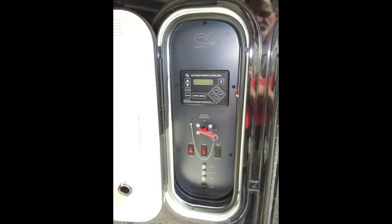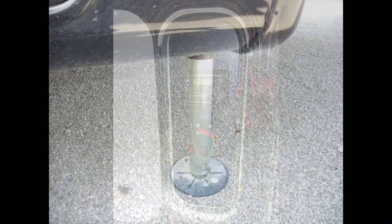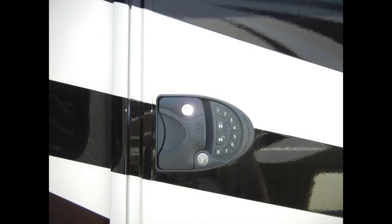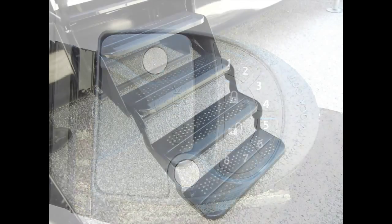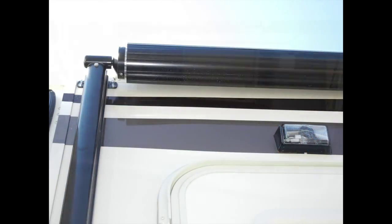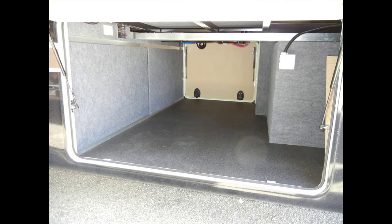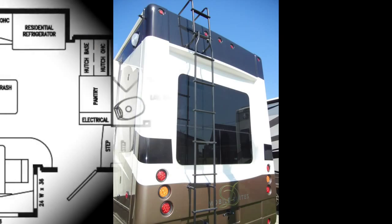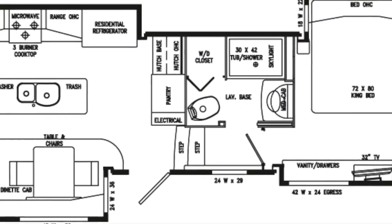The Mobile Suite 38 RSSA has a lot of exterior amenities to make your camping experience more enjoyable, like the six-point pinless hydraulic leveling system with one-touch auto leveling, a large 78-inch entry door with keyless entry, plus four steps with a safety handle, two power awnings with aluminum weather shield, and an easy-access exterior storage compartment with durable and washable storage liner, and detachable roof ladder.